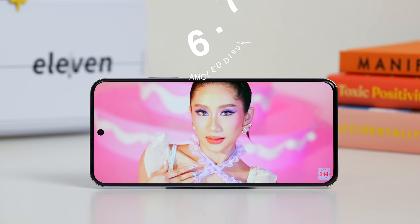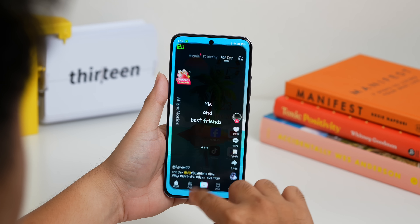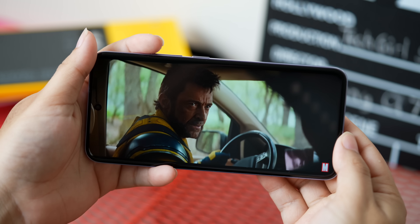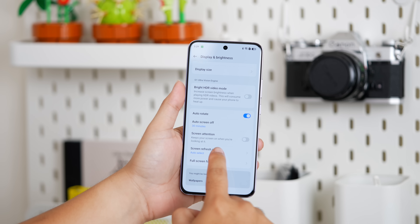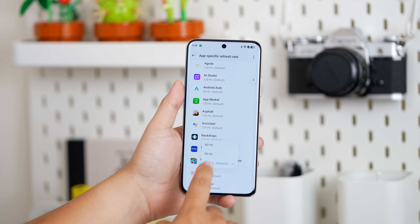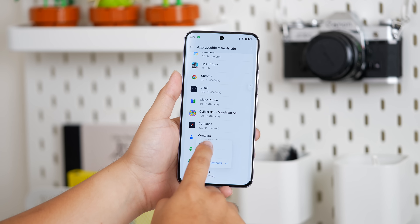It has a 6.7-inch AMOLED display. I have no complaints about its screen — sharp enough and fluid enough at 120Hz refresh rate. It's also reasonably color accurate and supports HDR10+. I noticed in its settings there's an app-specific refresh rate, so depending on your chosen application, you can pick between 60, 90, and 120Hz — especially useful for specific apps you frequently use and also to save more battery.